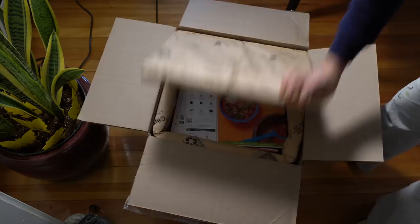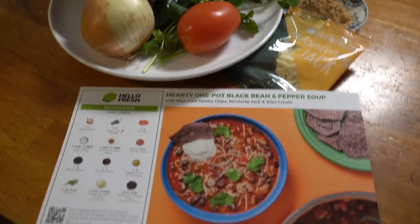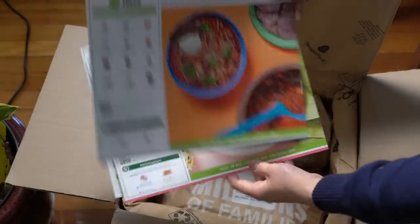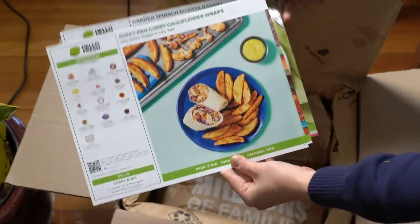Today's video is sponsored by HelloFresh, the food delivery service that brings fresh, pre-portioned ingredients right to your doorstep so you can prepare a meal super quick and easy and save yourself a ton of time. HelloFresh has 40 weekly recipes to choose from that are chef-curated and will fit any meal occasion, lifestyle, or preference, including soy glazed salmon with rice and mushroom chive risotto.